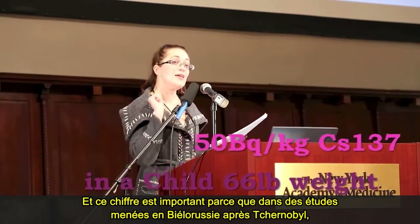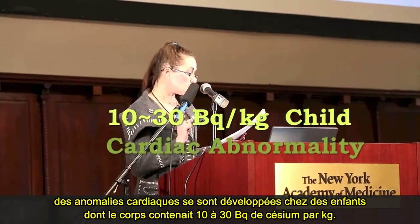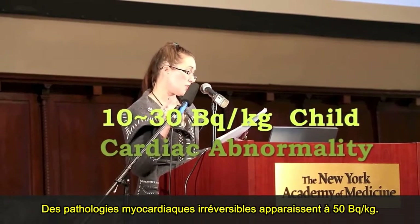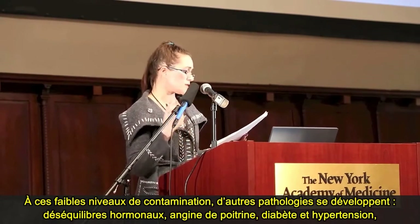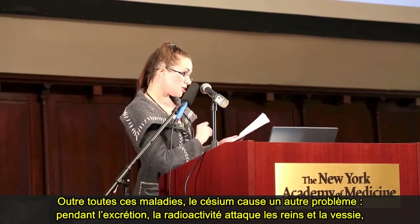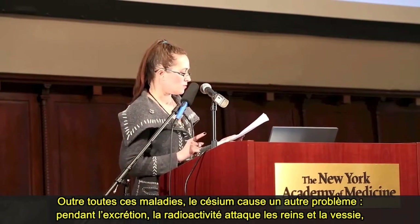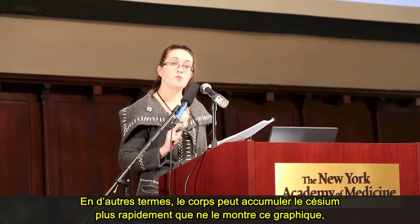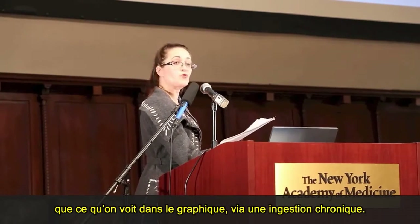This number is important because in studies of post-Chernobyl Belarus, cardiac abnormalities developed in children whose bodies contained 10 to 30 becquerels per kilogram of cesium, and irreversible myocardial pathologies develop at 50 becquerels per kilogram. Additional pathologies at these low levels can include hormone imbalances, angina, diabetes, and hypertension — all somewhat aging-type diseases as well. In addition, as cesium passes out of your body, its radioactivity damages your kidneys and bladder, impairing your body's ability to rid itself of the cesium. This could mean your body collects cesium more quickly than the graph shows, so the total amount would be higher over time from chronic ingestion.